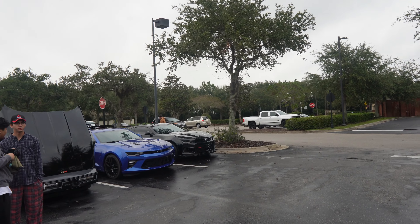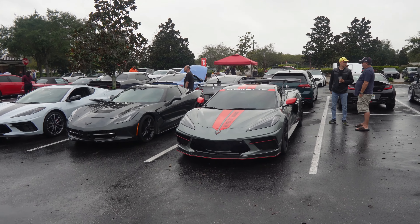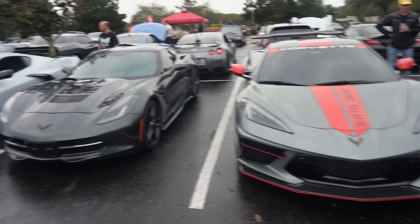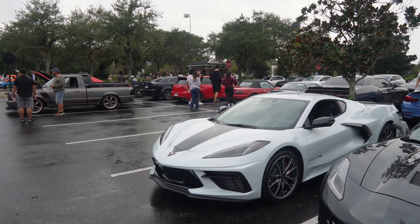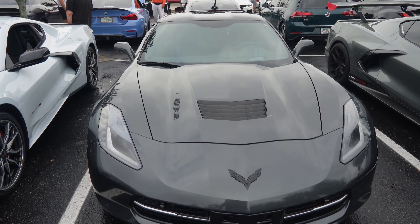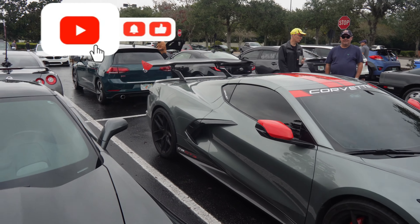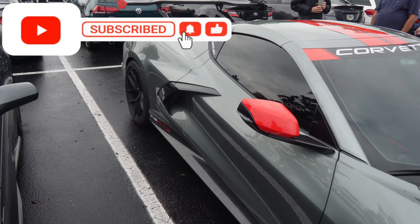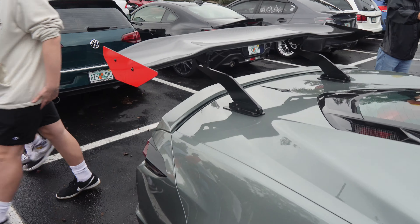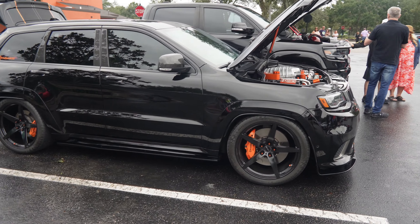Guys, we got American muscle over here with the ZL1s — a nice fresh pair. As you come over here you got a C8 — nasty C8 with red accents on the gray, looking mean. Got more C8 over here in that chalk gray color, really nice. And you got the original still looking menacing as always. Check out this spoiler on the back — a huge wing, it's called the C8 GT3. Big carbon fiber, this thing is massive.